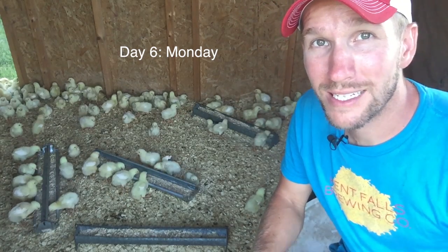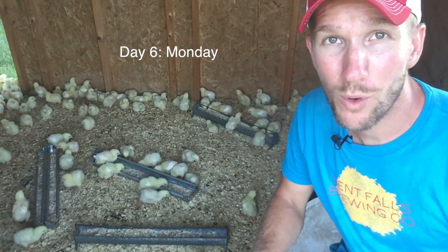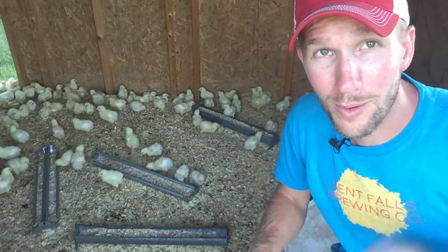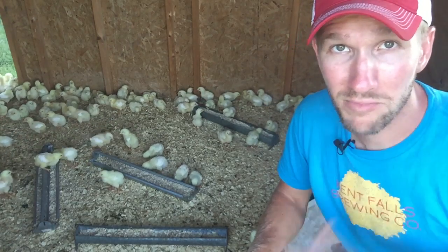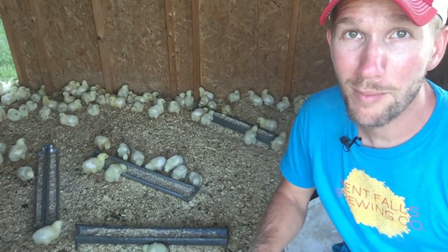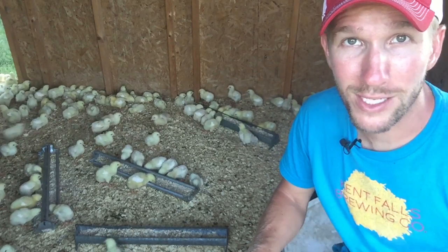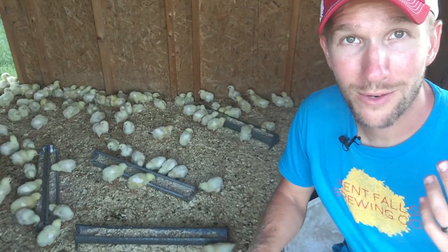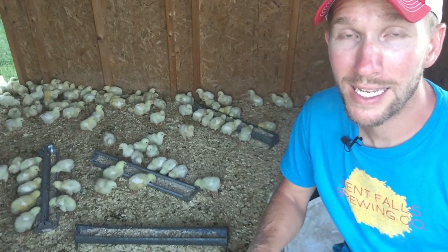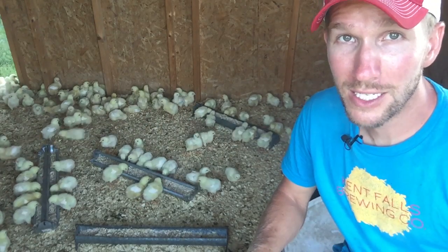Today I added extra feeders and waterers. Remember, there are about 270 birds in here, so they take up a lot of space, eat a lot of feed, and drink a lot of water. It's really hot outside — I have windows open on both sides to bring in airflow. Managing brooder temperature in the summer means accounting for the fact that it's maybe 84 degrees outside and close to the target temperature as you decrease one to two degrees a day. But the birds are enclosed in a shed, and the sun beats down, so it can get warmer inside than outside. Airflow and circulation is a really big thing.